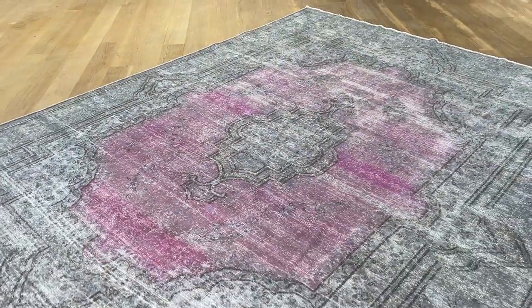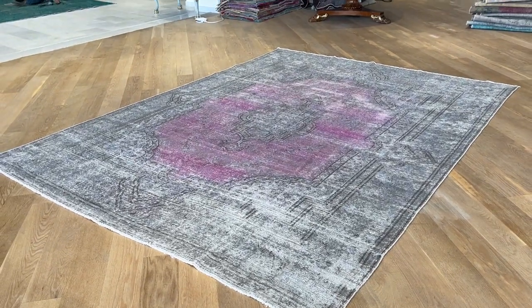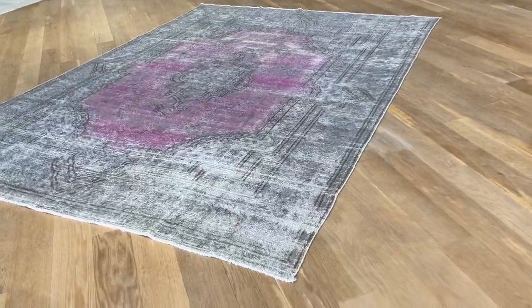Just something very unique about this carpet — very rare as well. This color combination of pink and gray just has to come naturally by itself. You can't really make carpets like this.